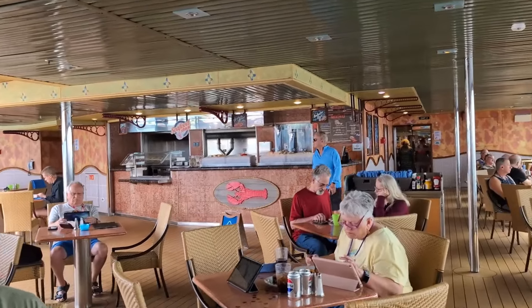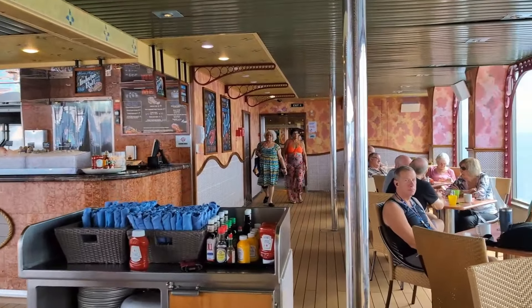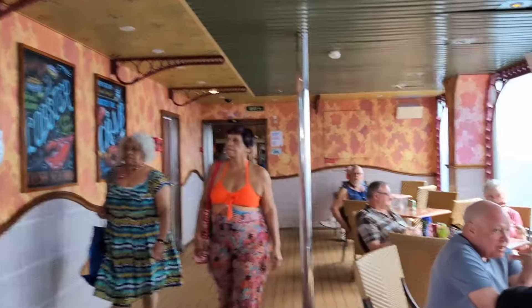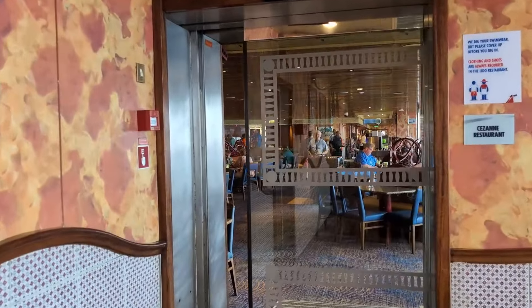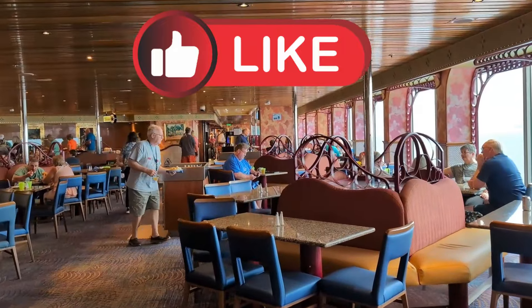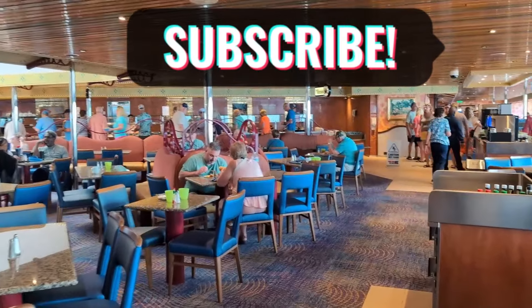This is Seafood Shack. I'm going to be walking into the buffet. We found that on most of the Carnival ships, as soon as the buffet is open, there are already lines waiting for it.